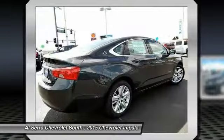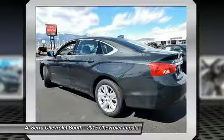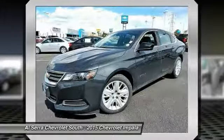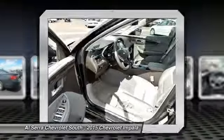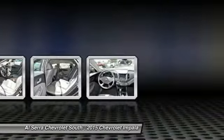Here are some of this vehicle's great options: traction control, dual airbags, power steering, front air conditioning, four-wheel disc brakes, power windows, electronic stability control, trip computer, CD player, rear window defroster.